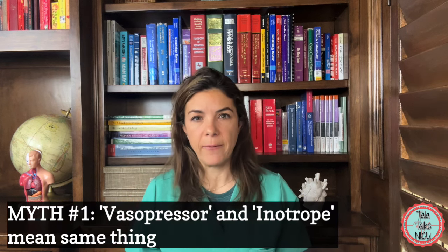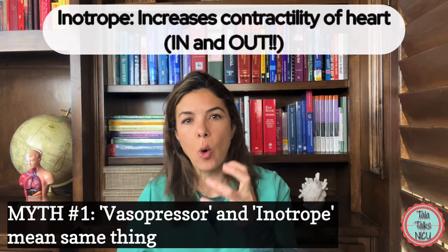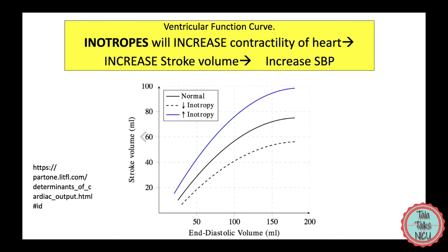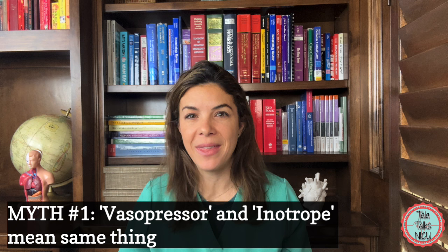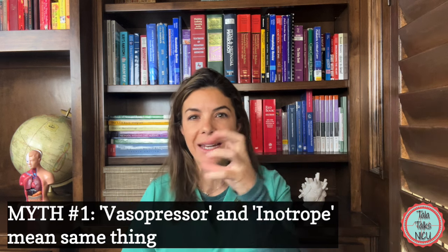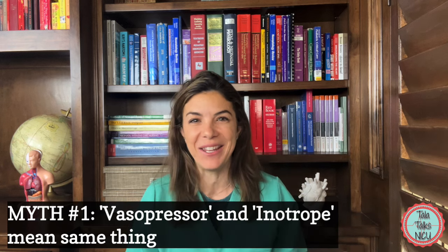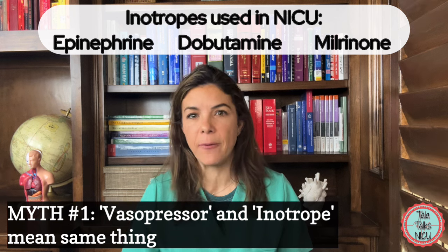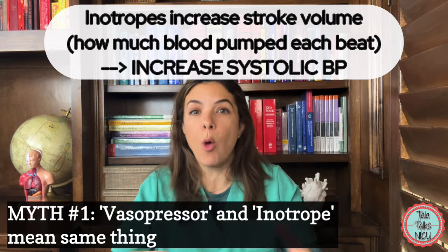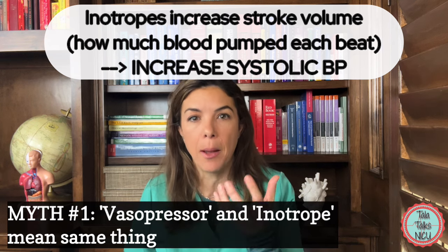So let's go over these definitions. An inotrope is a medication that causes the heart to squeeze harder — it increases the contractility of the heart. Remember this by thinking inotropes make the heart go in and out. These are medications like epinephrine, dobutamine, and milrinone, and they will all generally cause an increase in systolic blood pressure.